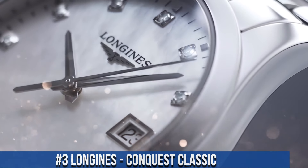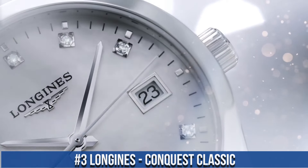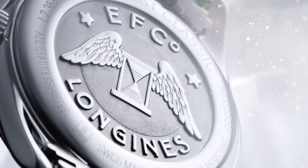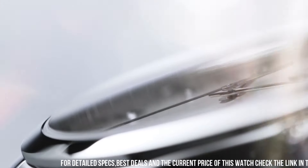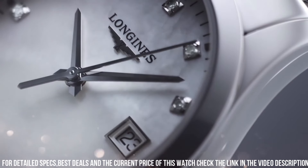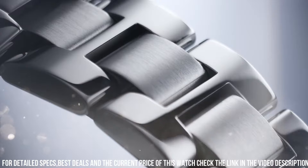Number 3: Longines Conquest Classic. Stainless steel case with a silver-tone stainless steel bracelet. Fixed silver-tone stainless steel bezel. Minute markers around the outer rim. Dial type: analog. Date display at the 3 o'clock position. Longines Caliber L592.2 automatic movement with a 40-hour power reserve.